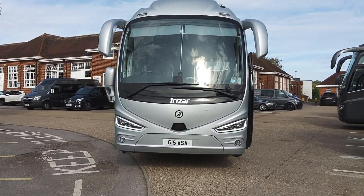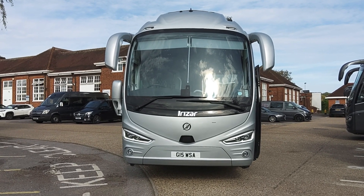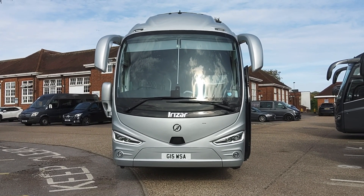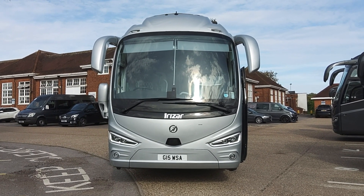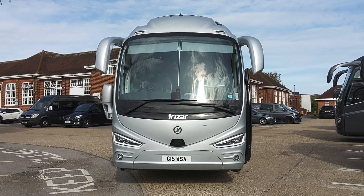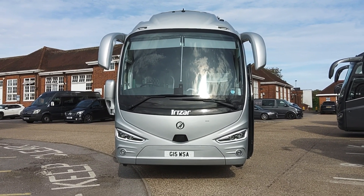To recap: this is a 2019 on a 69 registration i6s Integral 36-seat VIP specification corporate executive coach.